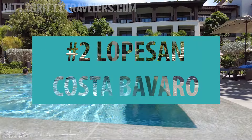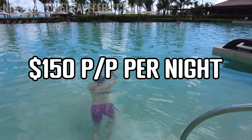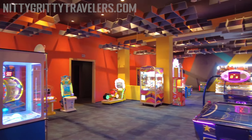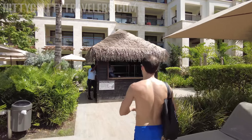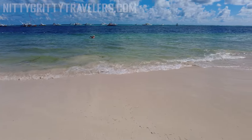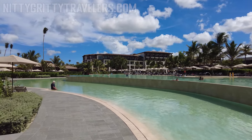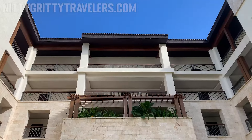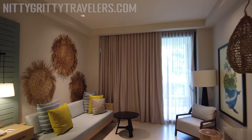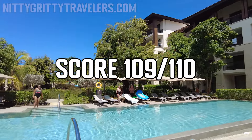Number 2: Lopezan Costa Bavaro. We visited Lopezan for a second time in September 2022 and paid $150 per person per night. It is a well-rounded property with excellent service, good culinary offerings, fantastic pools, and a ton of amenities. Like Hard Rock, Lopezan is a huge resort. However, unlike Hard Rock, it does not have a train to move around the hotel, so it might not be suitable for people with physical limitations. The beach — Bavaro Beach — is one of the most famous and beautiful in Punta Cana. The main pool is one of our favorites in all of Punta Cana, the architecture and design are stunning, the rooms are among our favorites from all the resorts we've visited, and night entertainment is also a strong point. We scored the Lopezan Costa Bavaro 109 out of 110, tied with Hard Rock.